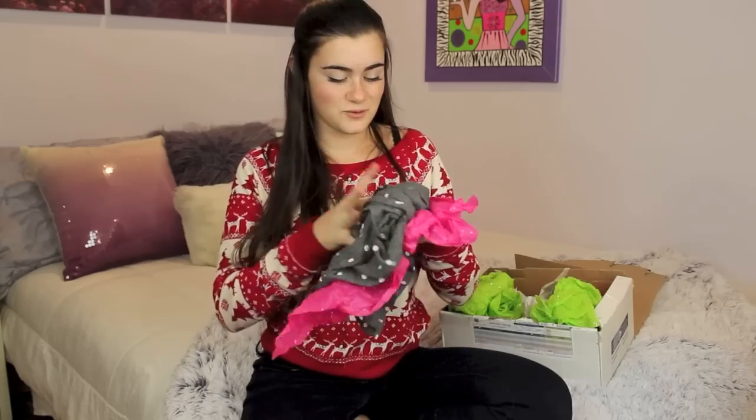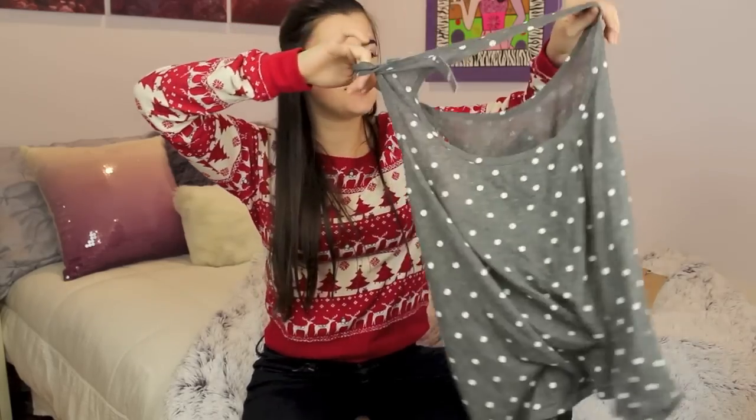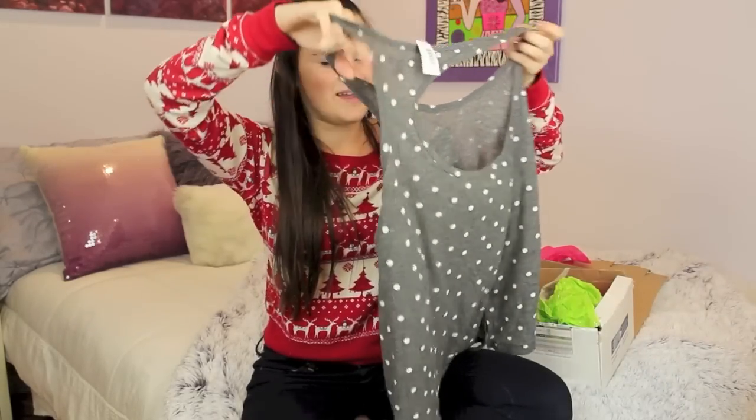I already opened it a little bit because I didn't know what it was when it came in the mail. I read the card first and now I don't know where the card is, but I remember it was sweet. So thank you, Kay. This is so soft — the first thing she got me is this polka dot tank top from Aerie.